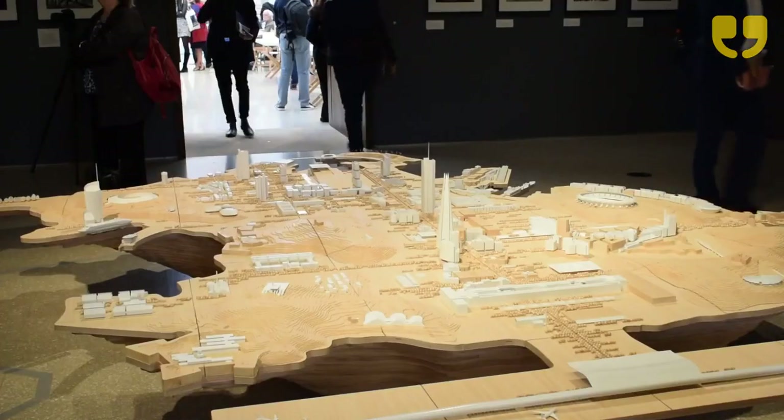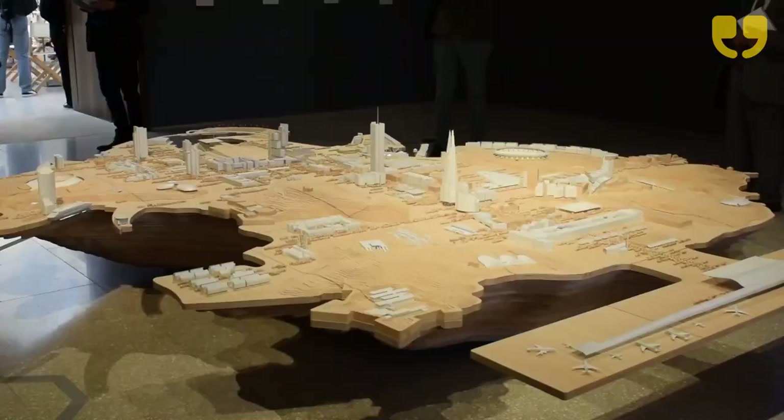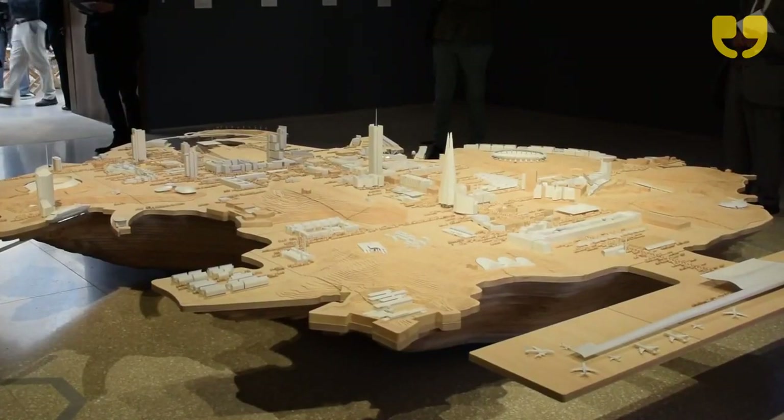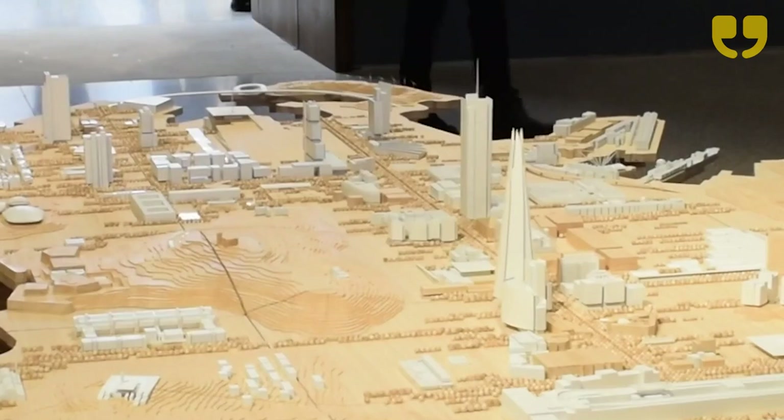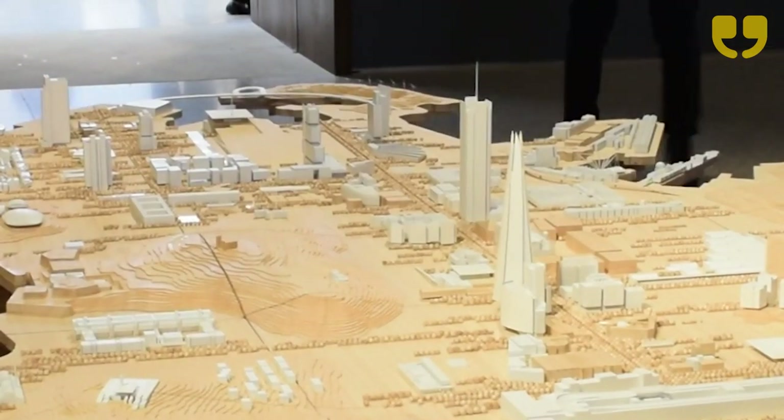At the heart of the exhibition there is what he calls the island. It brings together 102 projects that he and his practice have created and have actually been built, all at one to a thousand scale. They're a wonderful way of looking at and comparing how the buildings look and their different sizes.